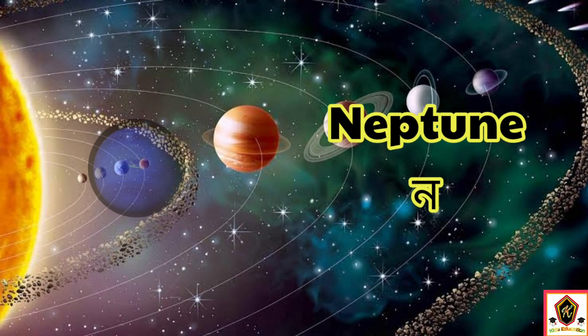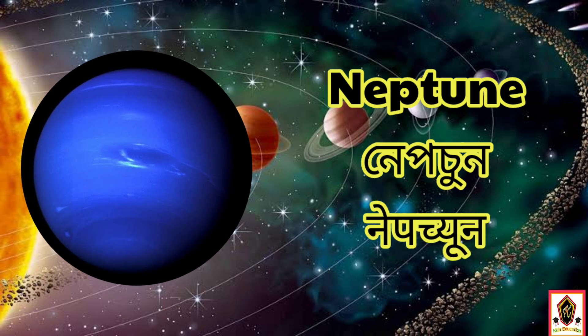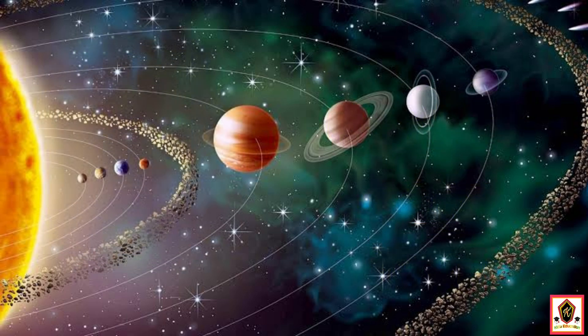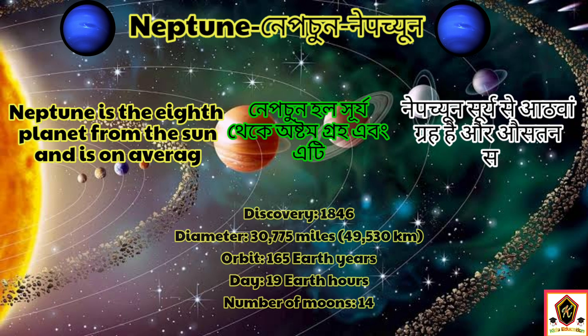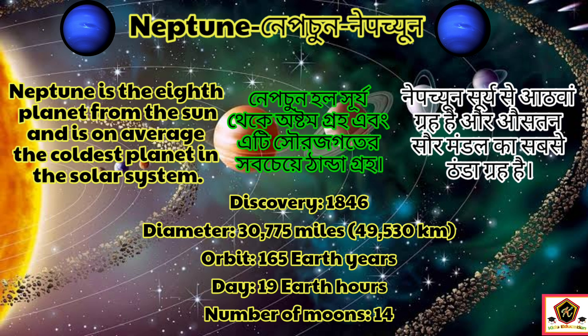The eighth planet in our solar system is Neptune. Neptune is the eighth planet from the sun and the coldest planet in the solar system, discovered in 1846. The diameter of Neptune is 30,775 miles.